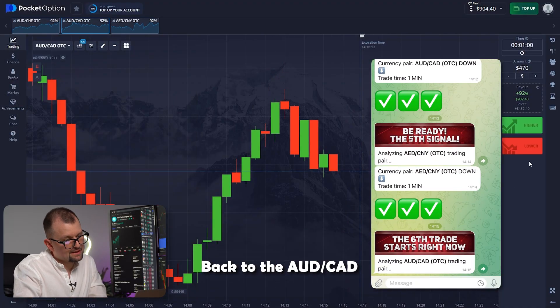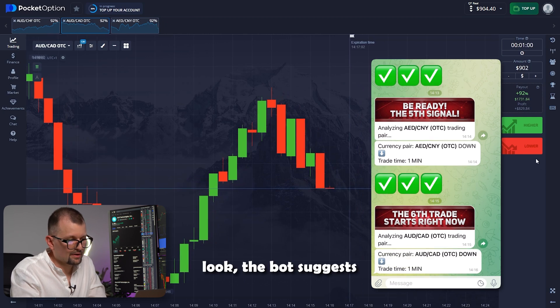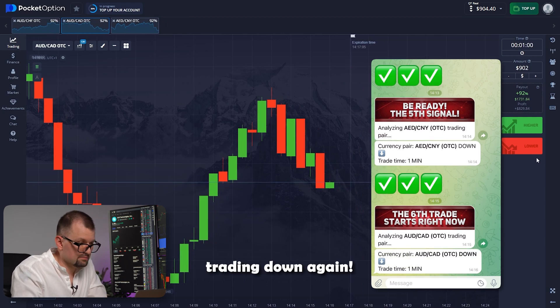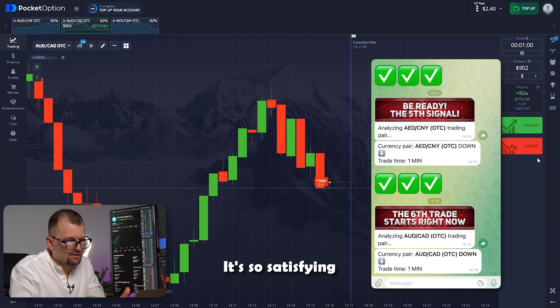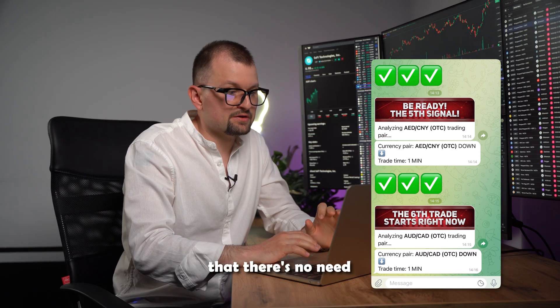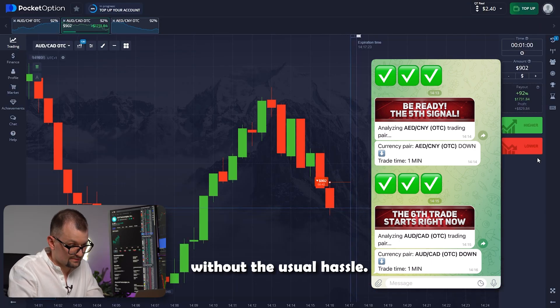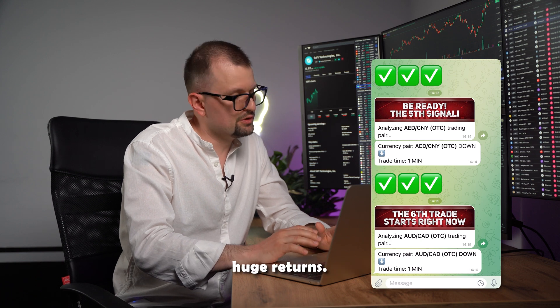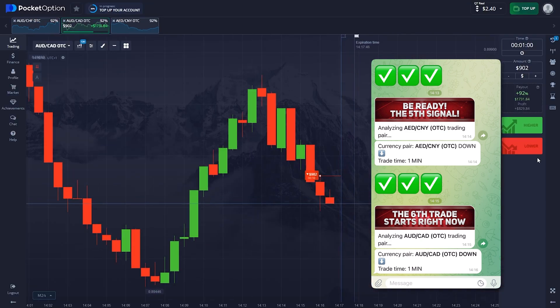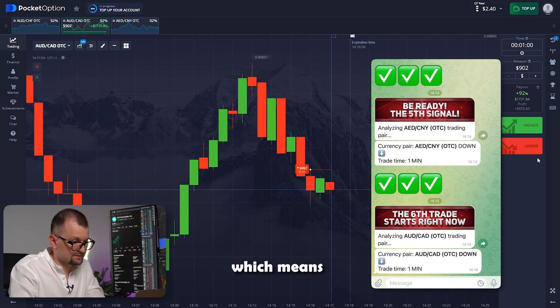Back to the Australian and Canadian pair. I'm going to bump up the investment amount to 902. The bot suggests trading down again — going in. It's so satisfying when your efforts bring productive results. The AI bot has correctly predicted 6 out of 6 trades. The best part is that there's no need to stress or worry. With our bot, you can enjoy gains without the usual hassle. This trade is almost closed — the candle continues to drop, which means we are on top again.